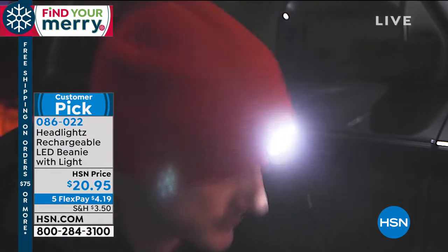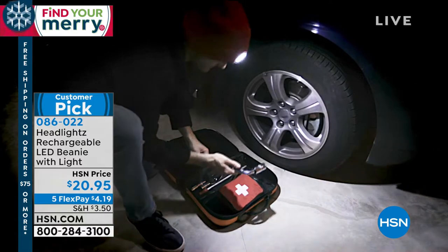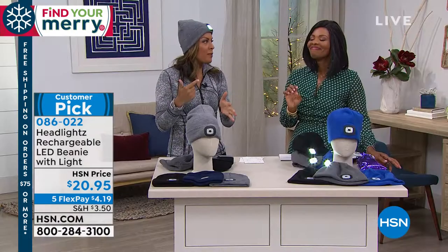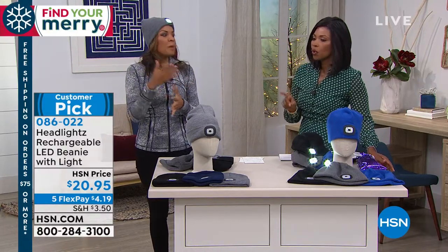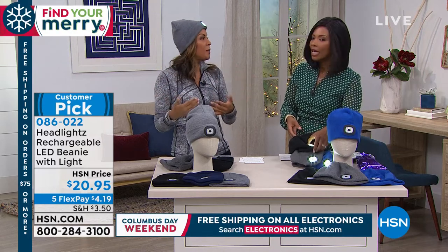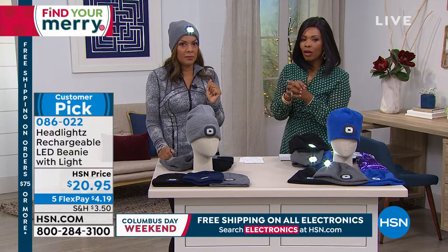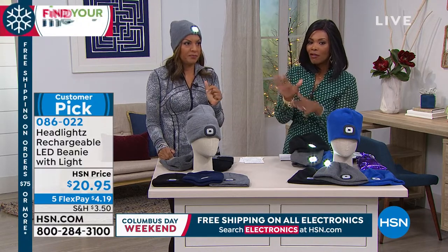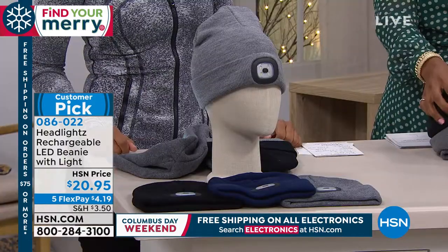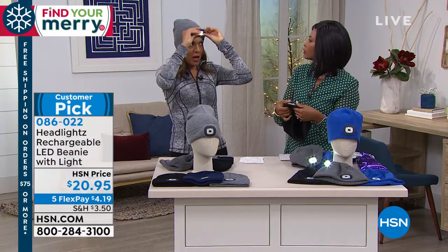I love that it's hands-free and you can use it for anything — when you're out and about or doing something task-oriented. It's great that someone can look at a tire and fix it, but also be visible to passing cars. We hear about accidents too often. The beanie knit style is very popular — I don't want you to wait too long. Five flex payments of $4.19. Let me show you how the light lasts.